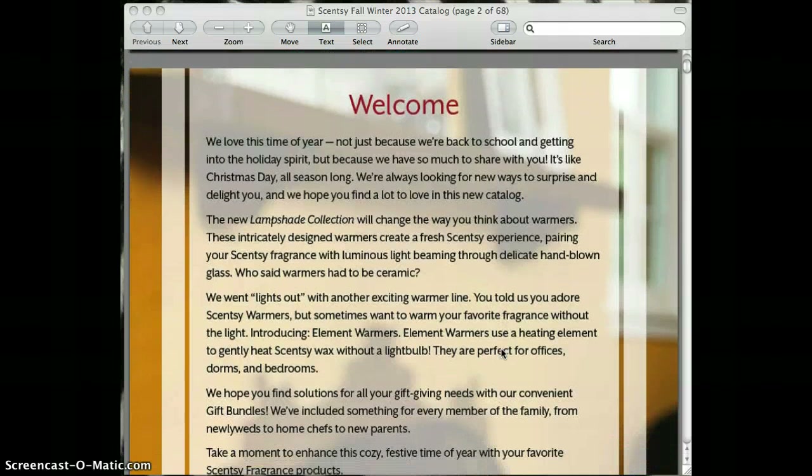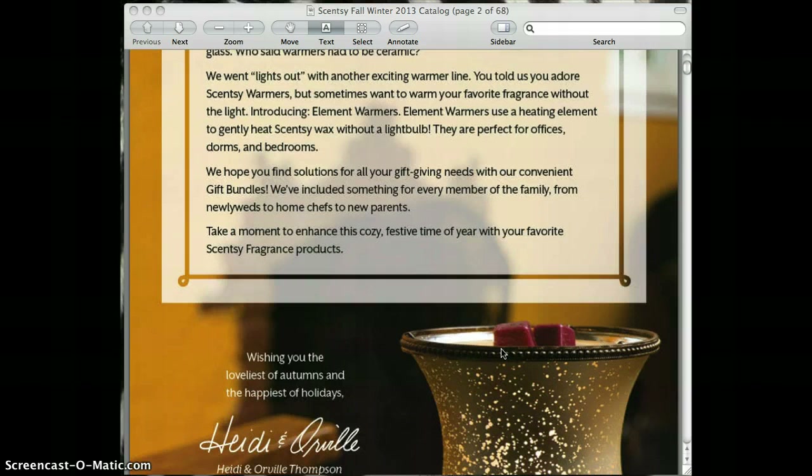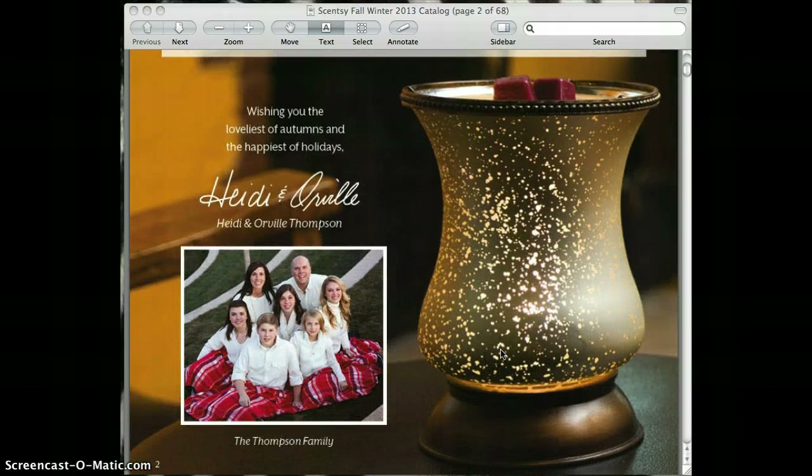So what you come to is a welcome page. There's usually a welcome page from Heidi and Orville, and this is a picture of their beautiful family. I haven't met them in person yet, but I can just really feel their passion for this business. During the parties I do give a little background into how they got started, but they're a great inspiration — really, really nice family.